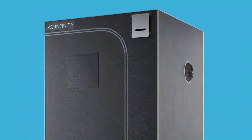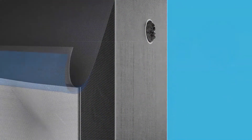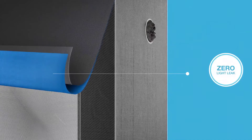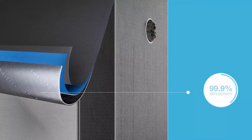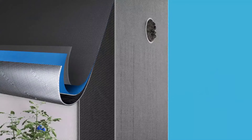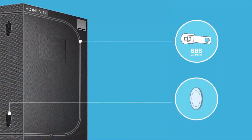Our grow tents feature the industry's first 2000D Oxford canvas with a dedicated light-proof layer, ensuring zero light leaks resulting from pinholes and tears. This fabric is then lined with a cross-pattern Mylar rated at 99.9% reflectivity, which amplifies your grow light's luminosity. The canvas is double-stitched with heavy-duty SBS zippers and reinforced duct ports to complete the build.